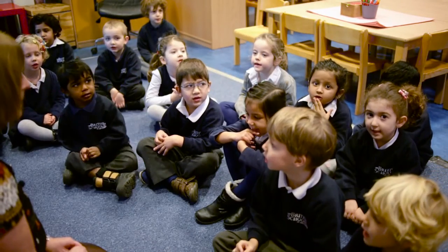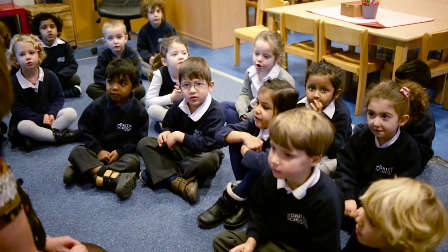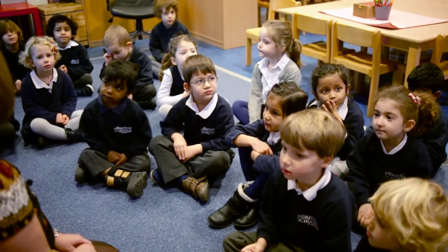Bonjour, buenos dias. Hello to all the children of the world. Super, thank you.